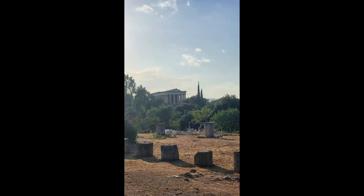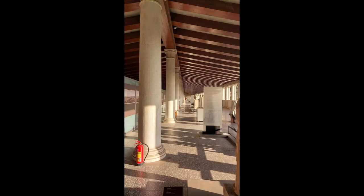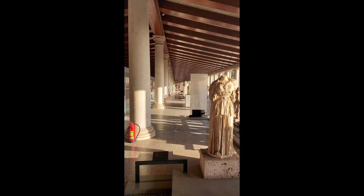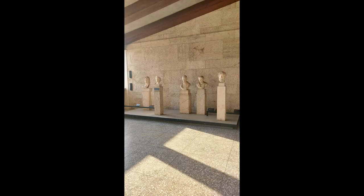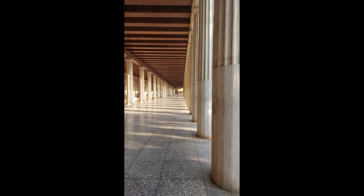I am now walking into the Stoa of Attalos, still in the Ancient Agora. It has a current building that was reconstructed on the original foundation using the original materials found on the site in the 1950s. This was done by the American School of Classical Studies at Athens and made into the Ancient Agora museum. The museum's exhibits are mostly connected with Athenian democracy.